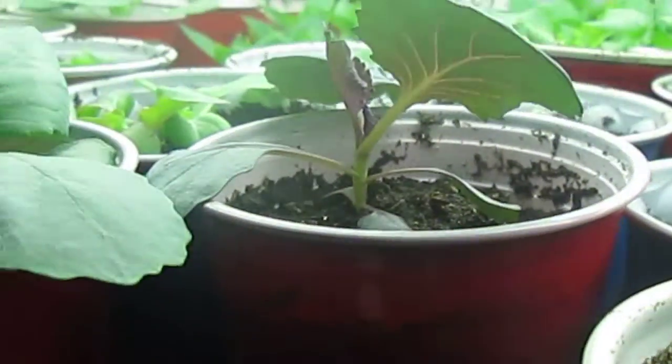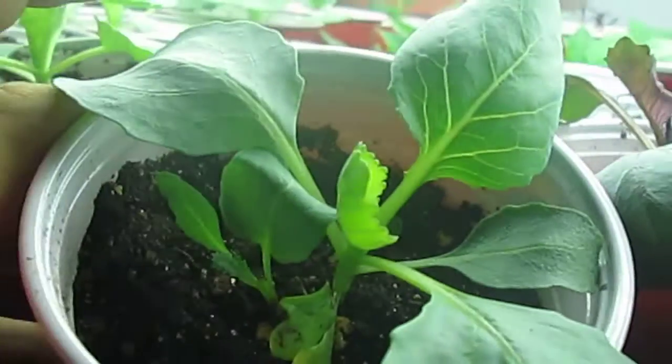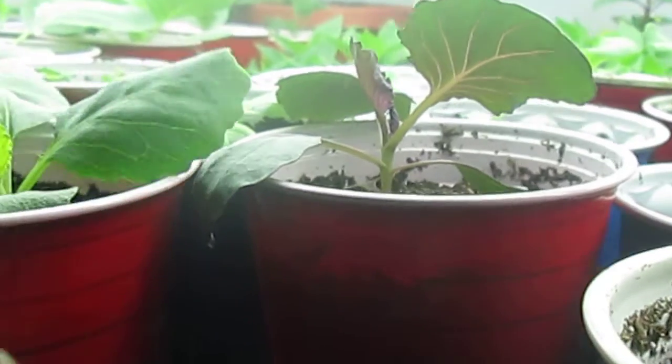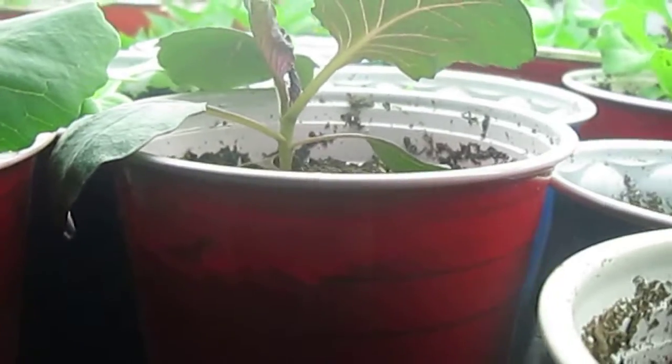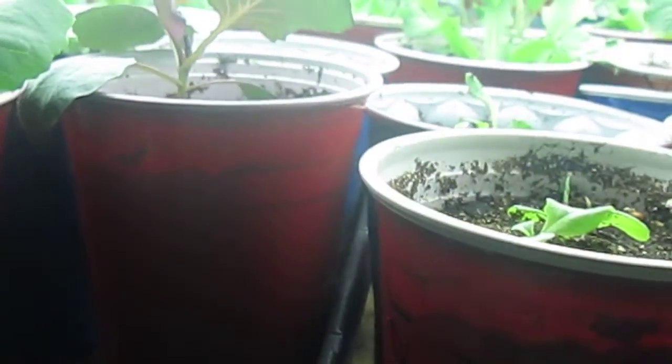Moving down here just a bit, we've got some cabbage. This is going to be some golden acre cabbage — looking lovely. It is still too early to put these outside; I'll probably be getting that done over the course of the next few weeks.